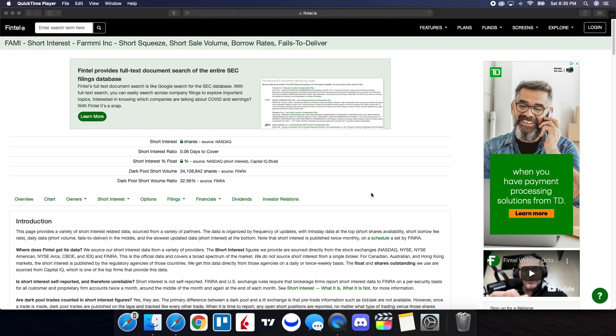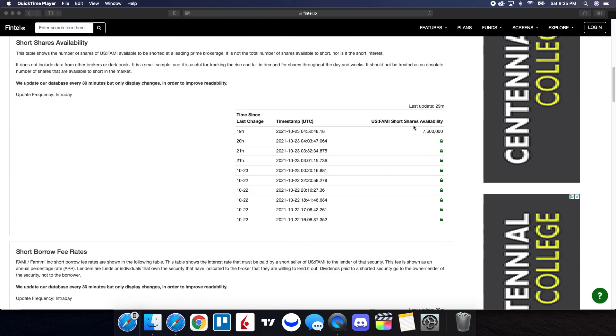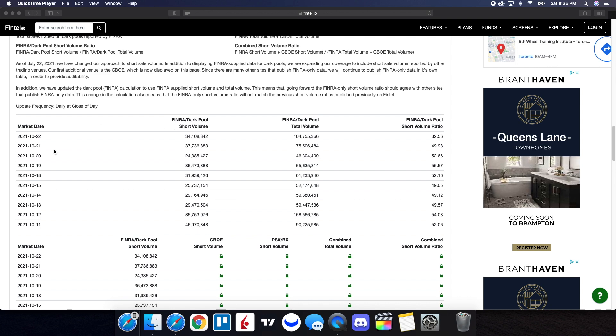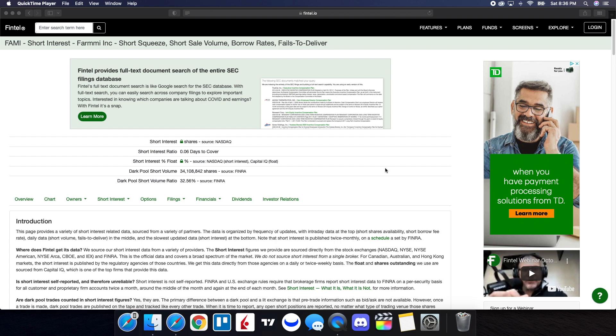Now for the short interest information on FAMI from Fintel: the dark pool short volume ratio is at 32.56% and the dark pool short volume is just over 34.1 million shares. Short shares availability is at 7.6 million, and the short borrow fee rate is 8.31%. Looking at the history, the short volume ratio on the close of the 21st (Thursday) was 49.98, and on the Friday close it was 32.56 — a dramatic difference. But FAMI does continue to have short squeeze potential; we look for 21% or higher, and it fulfills that criteria.